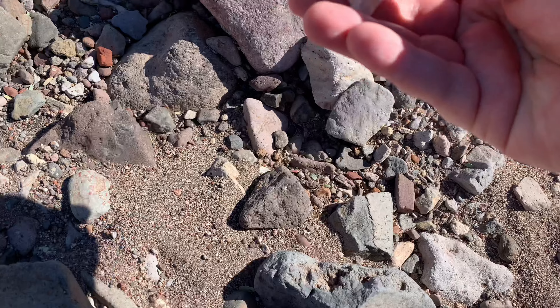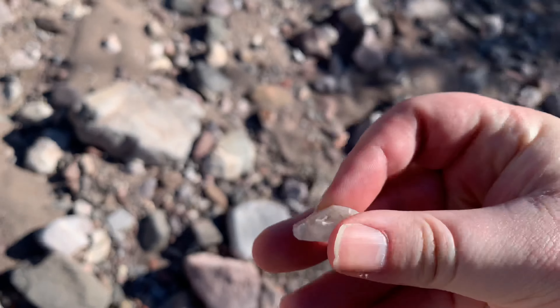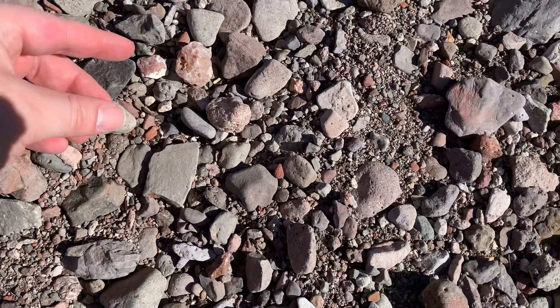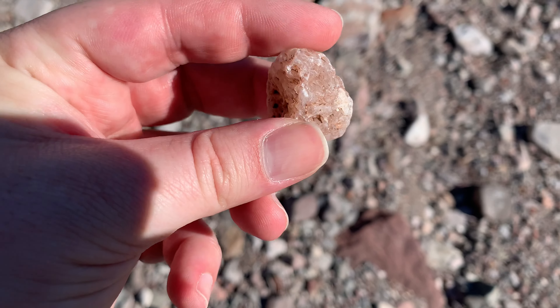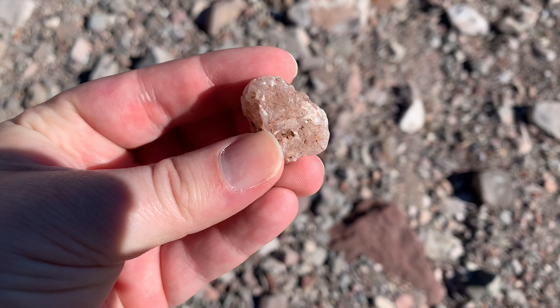Here's one — it was glowing. There's a little agate. I'll probably leave that one. I see this, and it is just so sparkly and full of quartz crystals that I've got to take that.